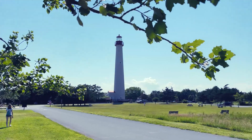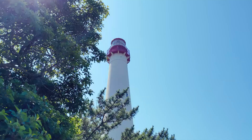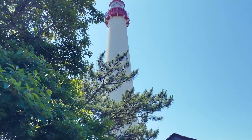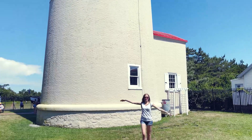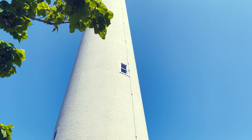Hi everyone! Welcome back to the channel! Today we are taking you on an adventure to one of New Jersey's most iconic landmarks, the Cape May Lighthouse. We climbed to the top, explored the area, and even went on a small hike. Let's get started!